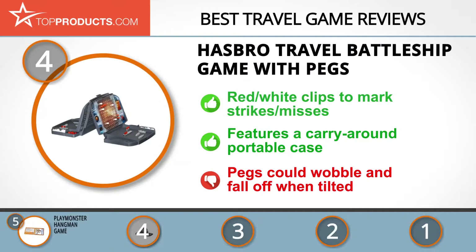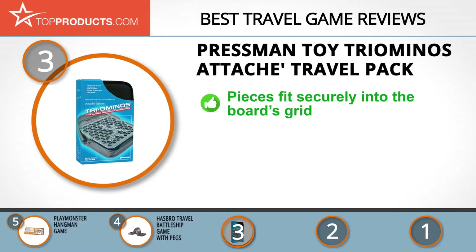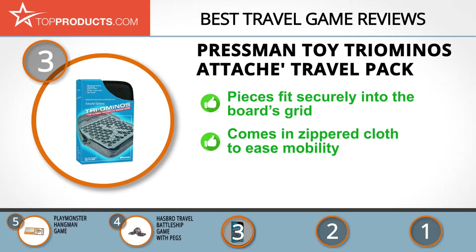The next product was chosen because it is a great choice for people looking for a travel game with lots of bells and whistles. At number three, we have the Pressman Toy Triominoes Attaché Travel Pack. Since 1922, Pressman Toy has been delighting families with its classical innovations while bringing them together and inspiring younger imaginations.